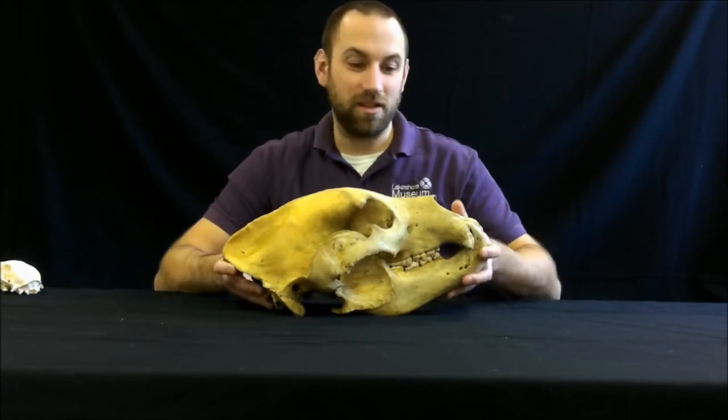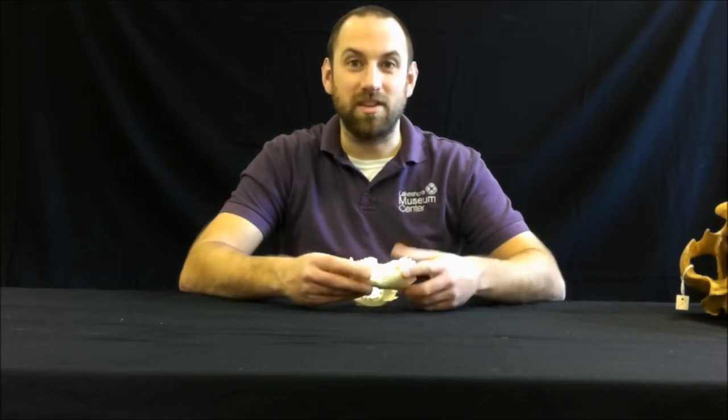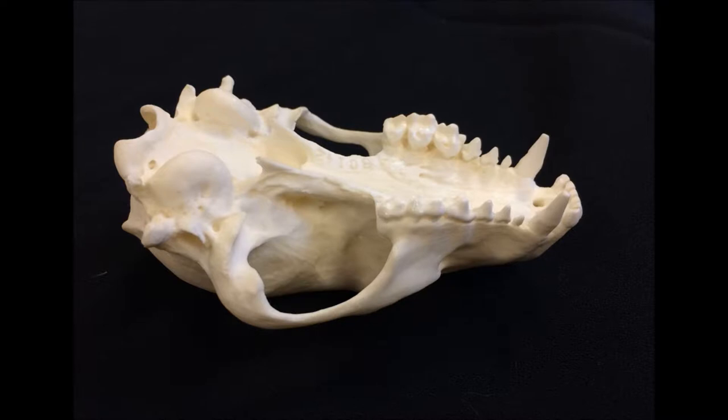The other thing that we can learn from skulls that's really neat is we can look at their teeth. By looking at their teeth we can learn a lot about the animals and what they eat, and even a little bit about what their behavior would be like. So let's take a closer look at some of these teeth. When you're looking at an animal's skull and looking at their teeth, you're really looking at four different types of teeth.